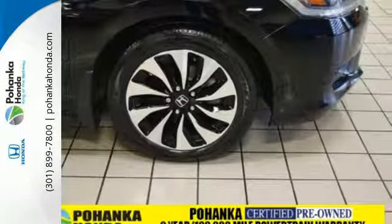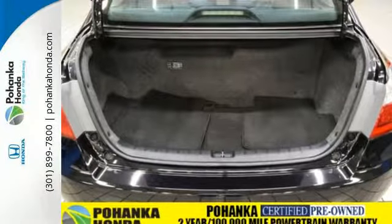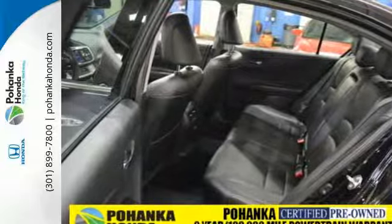It's eco-conscious in every detail, from the EarthDreams Hybrid Engine technology to the regenerative brakes — it all adds up to a smaller carbon footprint, yet it still has all the Accord convenience you expect.